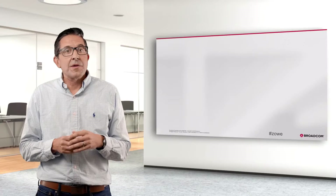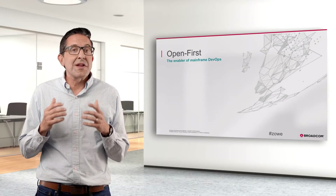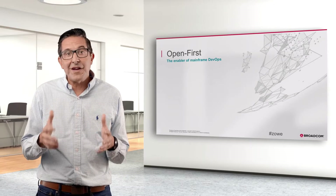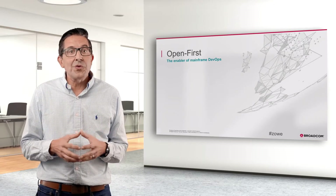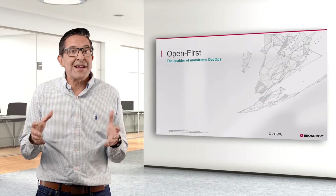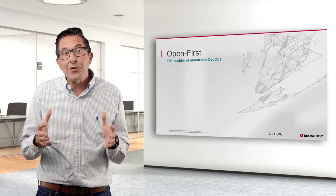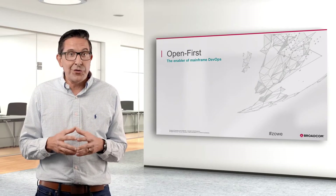How to embrace an open-first approach. The benefits of opening up the mainframe are clear. You can leverage your existing mainframe investments yet work with the tools you want. And you can look to the community for technologies that have been tested, versus developing everything in-house or getting locked into a proprietary solution.